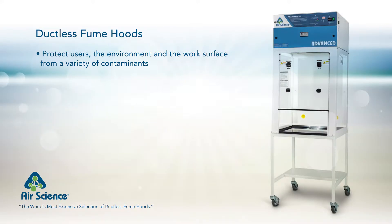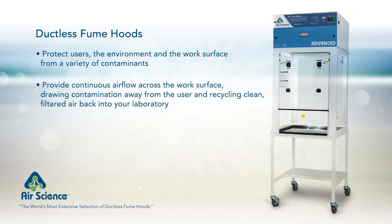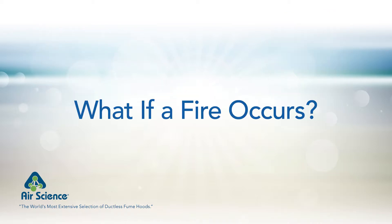Ductless fume hoods are designed to protect operators, the environment, and equipment from a variety of contaminants by providing continuous airflow across the work surface, drawing contamination away from the user and returning clean, filtered air back into your laboratory. Fire suppression systems, such as those offered by AirScience, can be included as an option for ductless fume hoods.